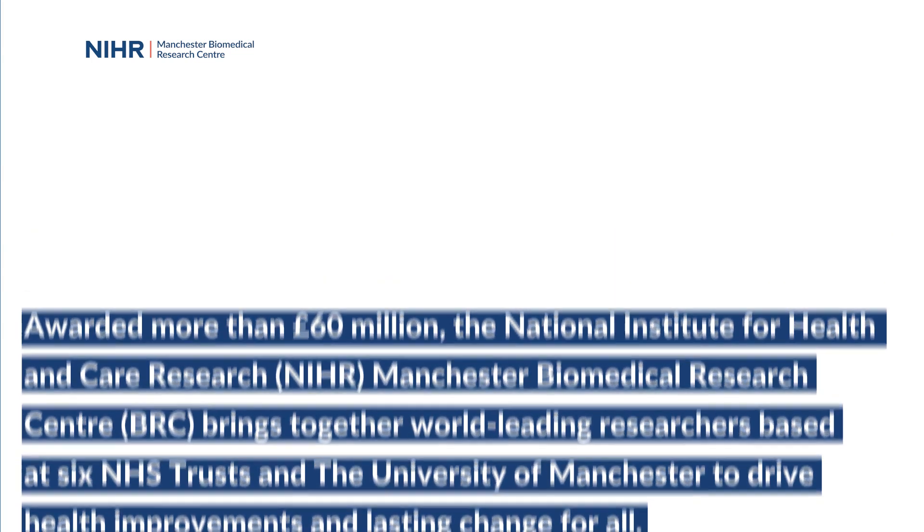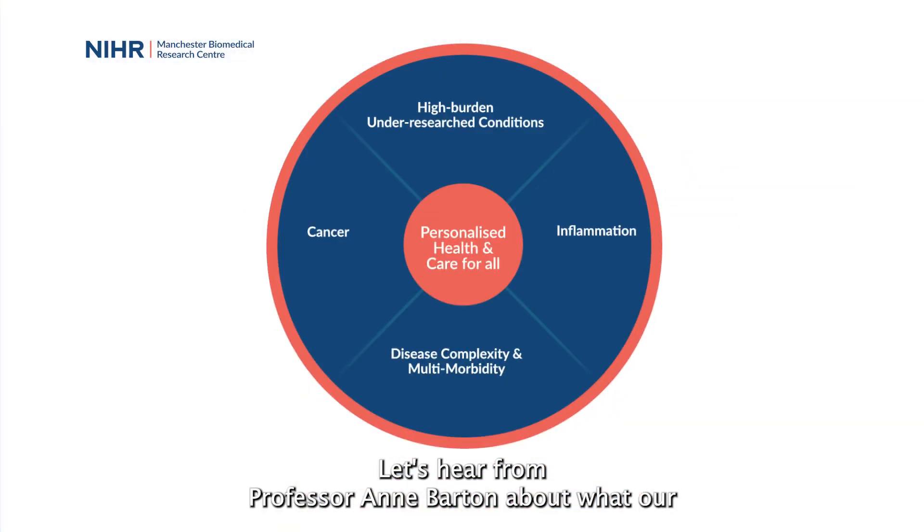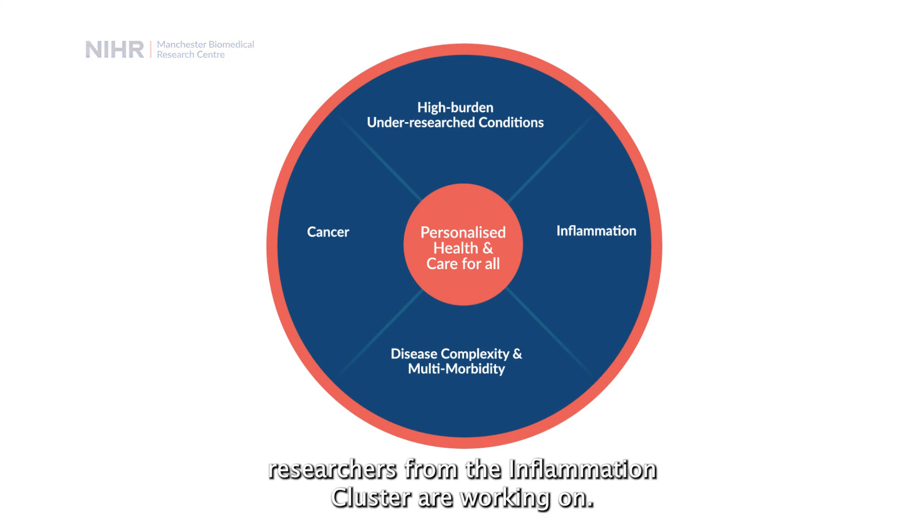Transforming scientific breakthroughs into new diagnostic tests and life-saving treatments, we deliver cutting-edge research to improve lives within 13 different themes grouped into four clusters. Let's hear from Professor Anne Barton about what our researchers from the inflammation cluster are working on.